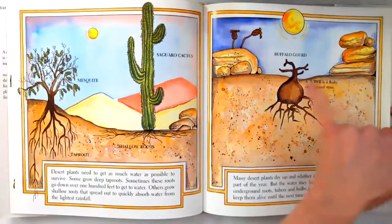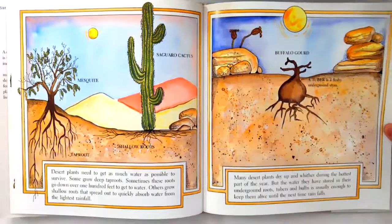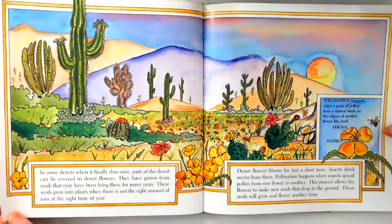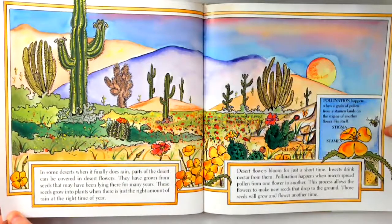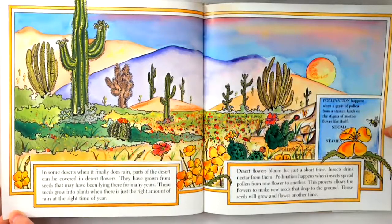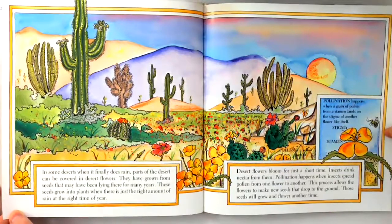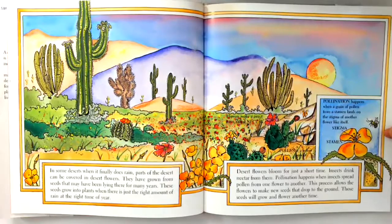A tuber is a fleshy underground stem. In some deserts, when it finally does rain, parts of the desert can be covered in desert flowers. They have grown from seeds that have been lying there for many years. These seeds grow into plants when there's just the right amount of rain at the right time of year. Desert flowers bloom for just a short time. Insects drink nectar from them. Pollination happens when insects spread pollen from one flower to another. This process allows the flowers to make new seeds that drop to the ground. Those seeds will grow and flower another time.